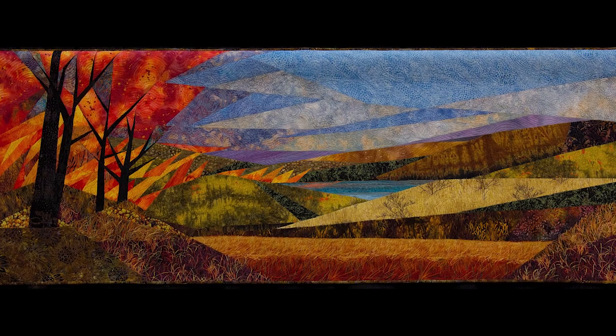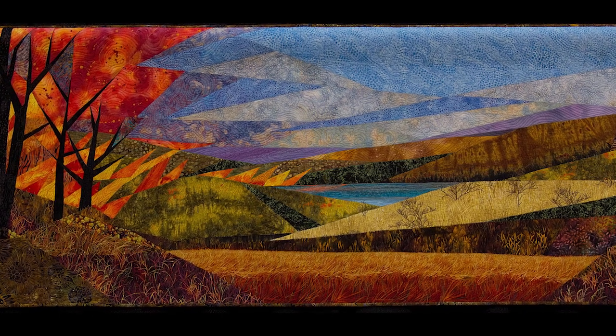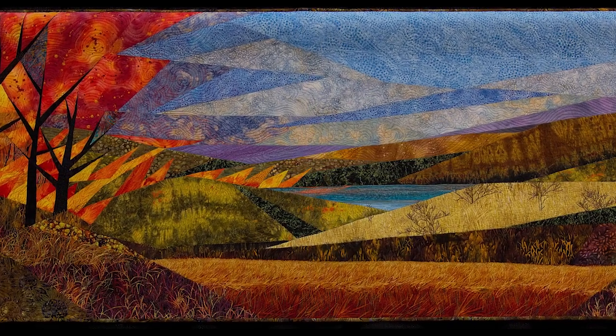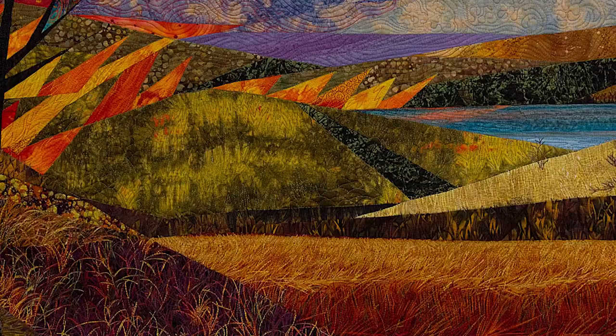Hi Ruth. Your quilt is spectacular — tell me about it. Thank you so much. Well, what I do is pictorial piecing. It's all pieced right sides together in the old-fashioned way — quarter inch seams. What I particularly like doing is using commercial prints and finding just the right print to do the job I want. The grass is printed and then the quilting accentuates it.